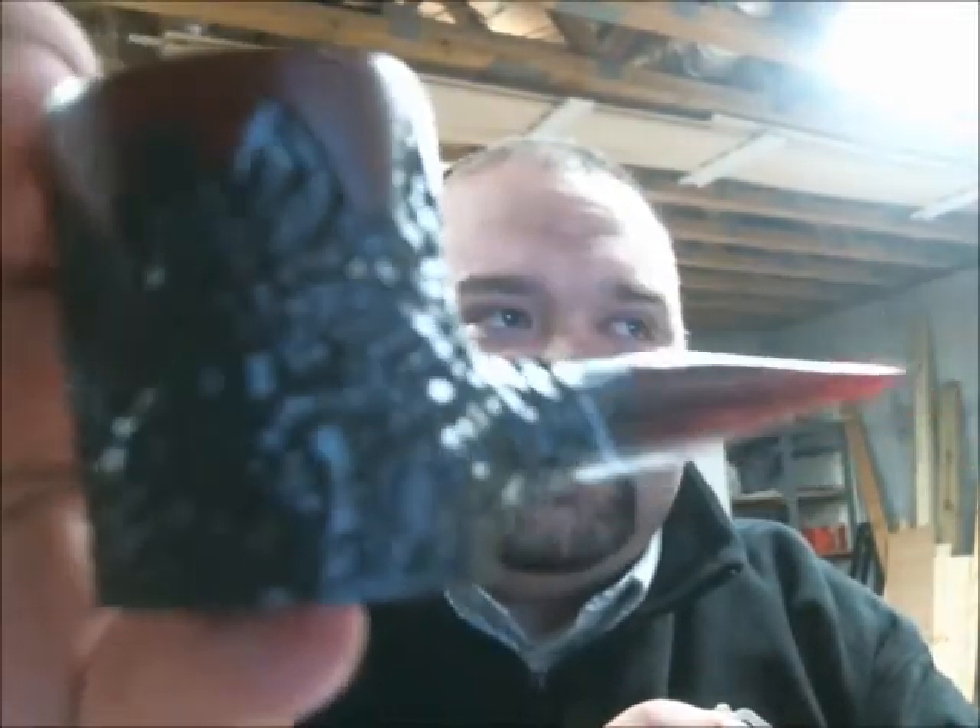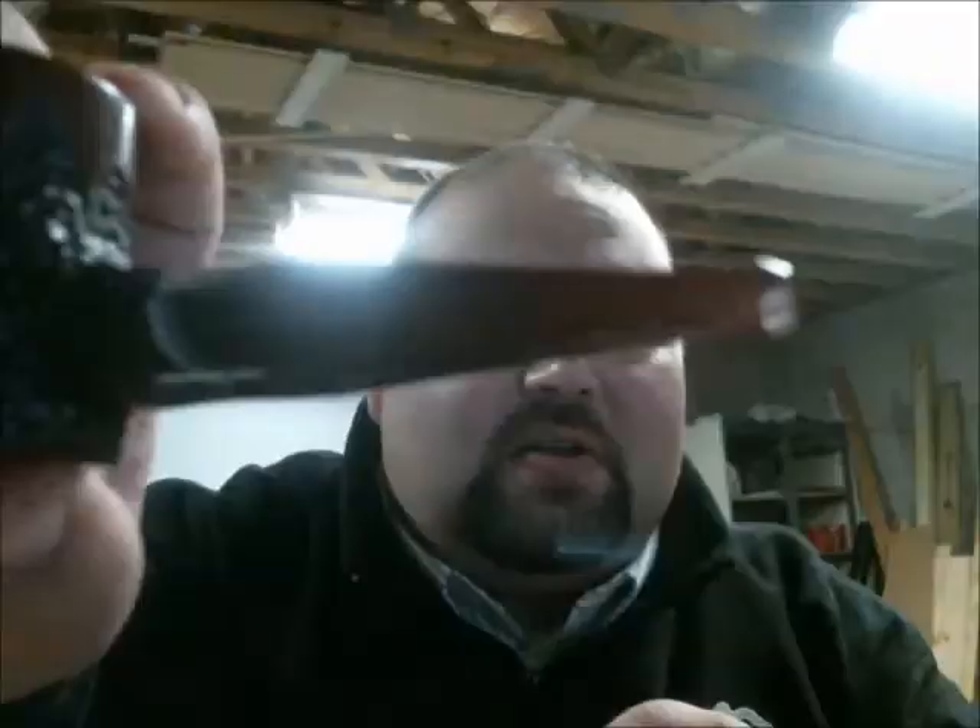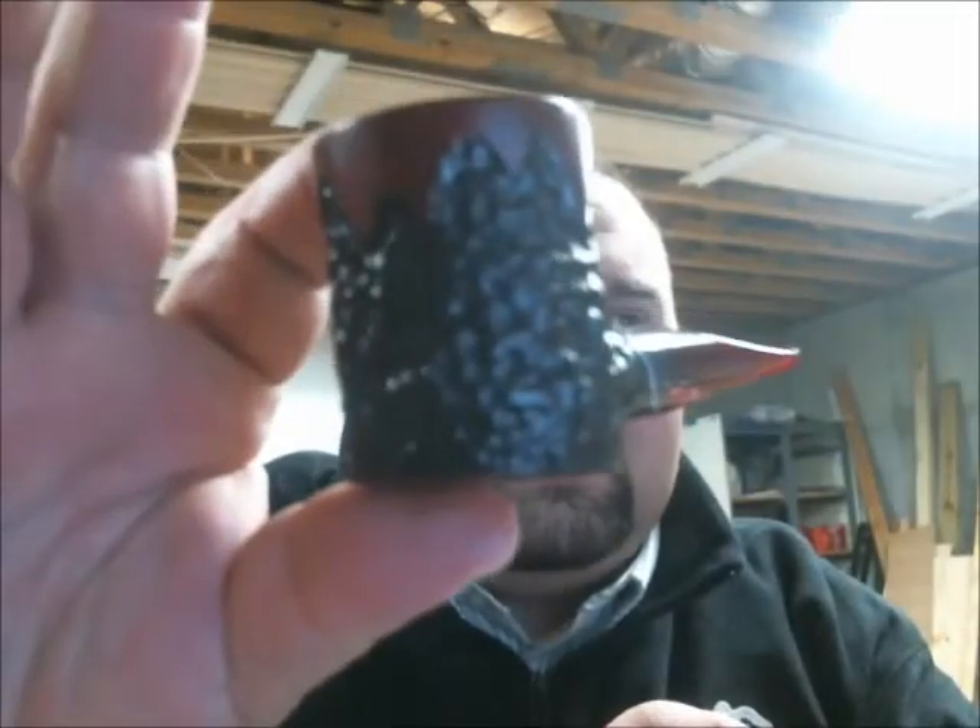I'm smoking my Joe Case Red Velvet poker — beautiful pipe, smokes incredible.